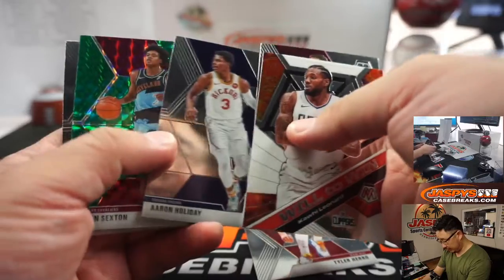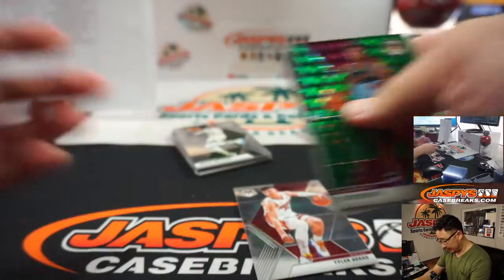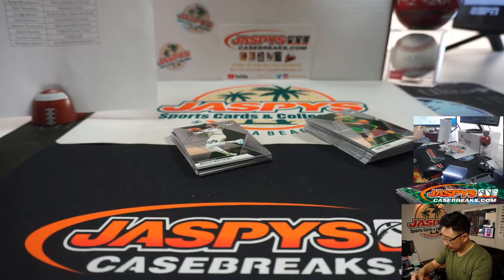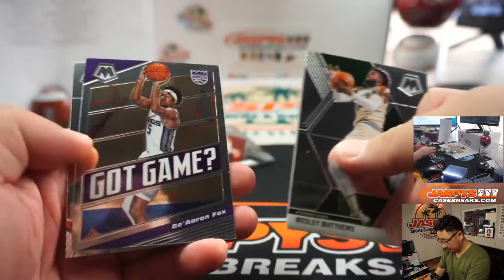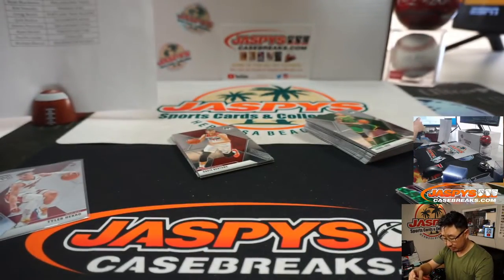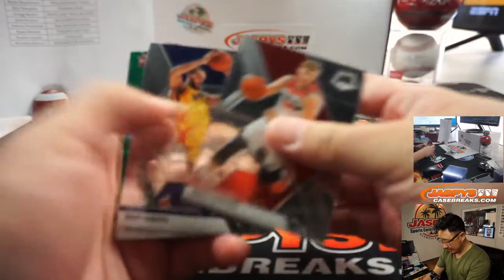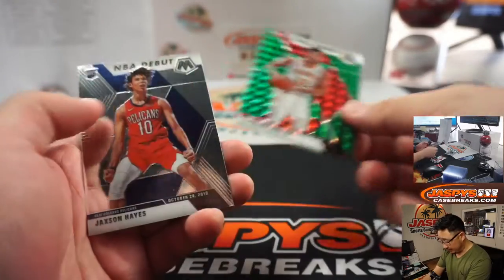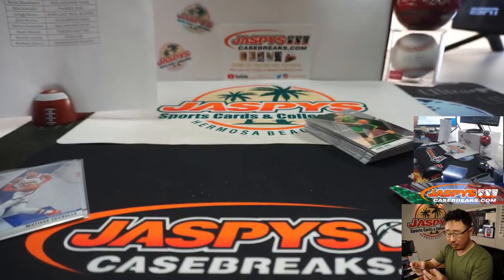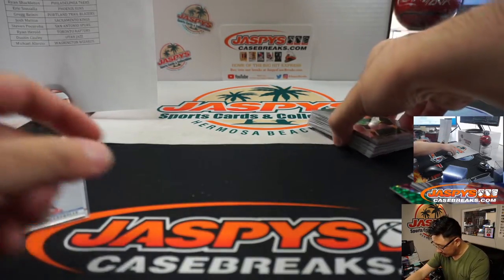Tyler Hero, rookie. Not bad. Collin Sexton, John Stockton. Matisse Teibel, rookie — I like him. NBA debut: DeAndre Hunter and a Jackson Hayes. Green parallel — those aren't numbered, but they are nice parallels.